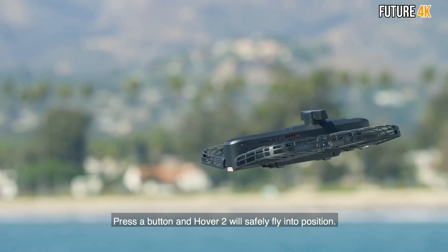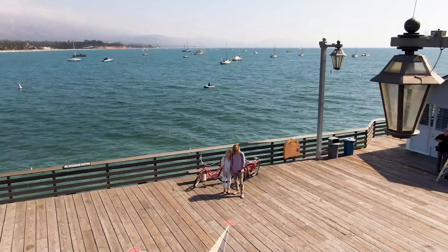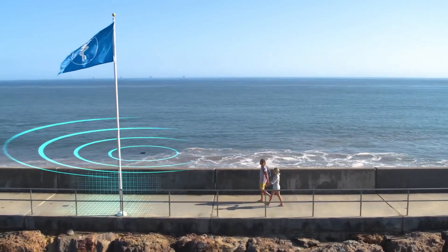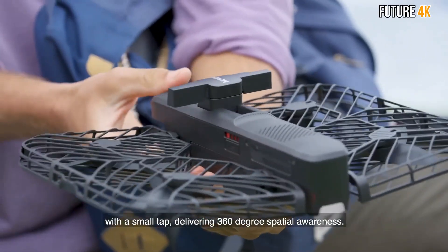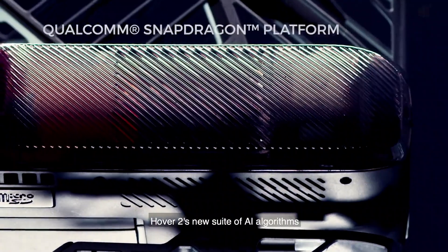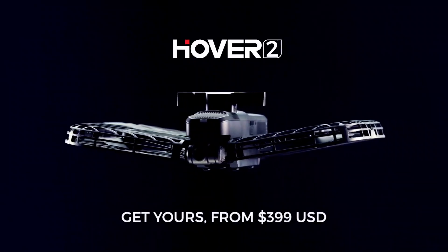You can choose from several modes to capture what you need. With Autoframe, Hover 2 flies and frames automatically. Omni Follow centers on a subject and goes wherever they go. Track Shots are intelligent flight paths — all of these give a cinematic quality to your footage. With your footage, you can also access the in-app editing suite for even more control.